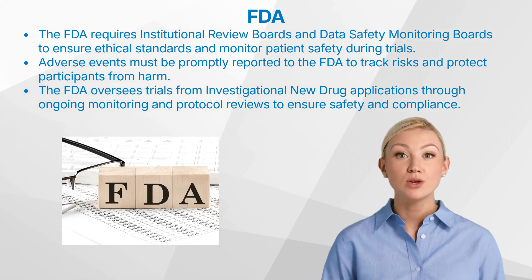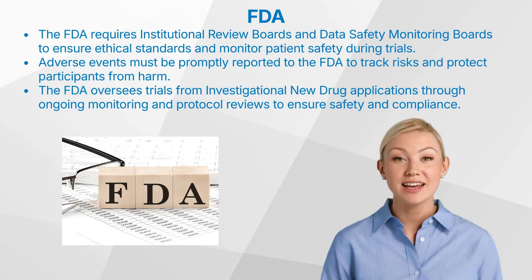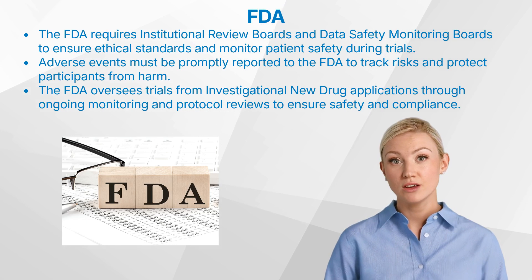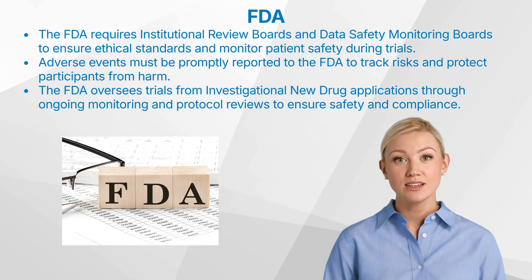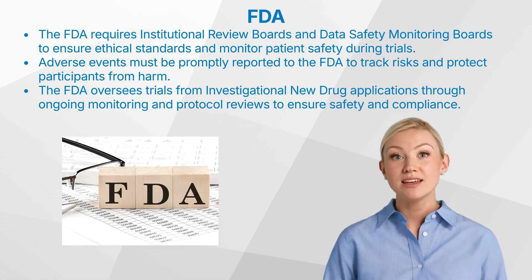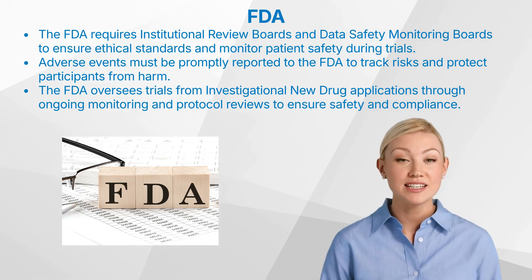The FDA's role in trial approval involves three key steps. One, the Investigational New Drug (IND) application: before a new drug can be tested in humans, researchers must submit an IND application to the FDA, which includes preclinical data on the drug's safety and efficacy from laboratory and animal studies. Two, clinical trial protocol review: the FDA reviews protocols to ensure they are scientifically sound and ethically conducted, safeguarding participants' rights and the reliability of results. Three, ongoing oversight: even after approval, the FDA monitors clinical trials through periodic inspections and reviewing progress reports, ensuring compliance throughout all trial phases.